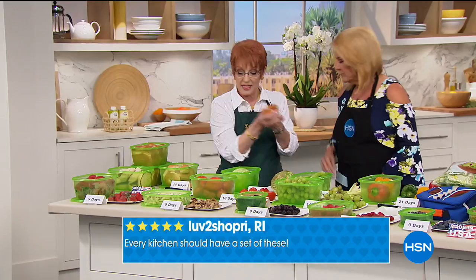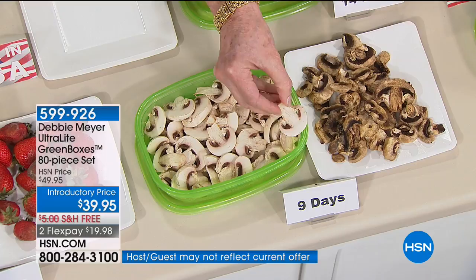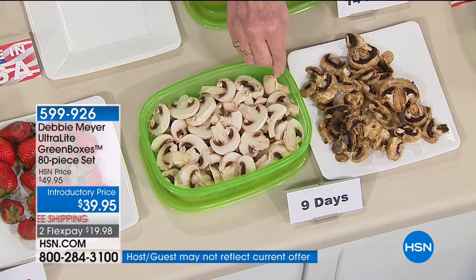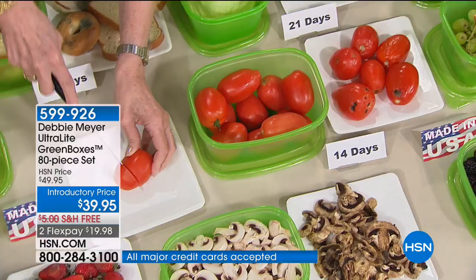Mushrooms — I buy mine pre-sliced. Look at the color of that mushroom at nine days in a green box instead of the one left out. These were disgusting long before nine days without the box. How about tomatoes at 14 days? When I cut open a 14-day tomato, look at how gorgeous it is. If you have a garden or go to farmer's markets, these boxes let you keep whatever you bought or grew longer so you don't have to eat it all immediately.